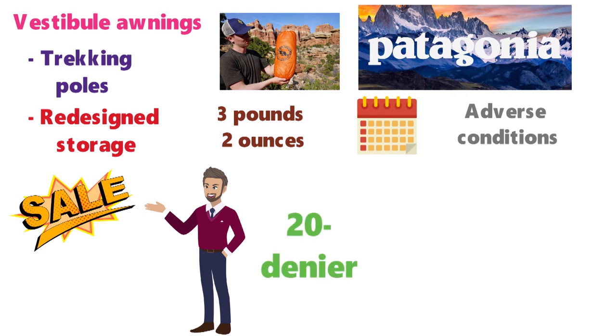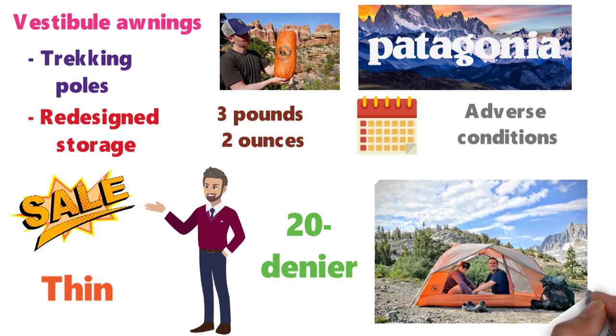With either model, keep in mind that the 20 denier floor fabric is relatively thin, so take care when setting it up and entering or exiting the tent.